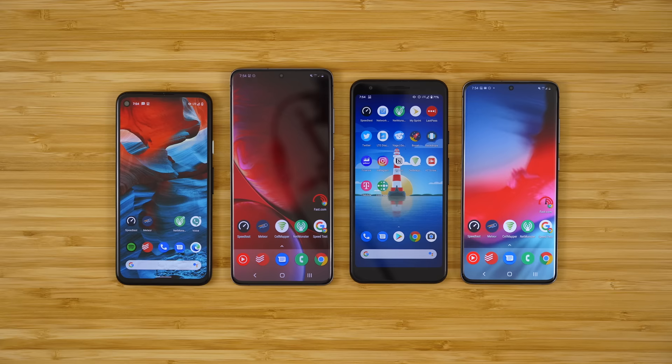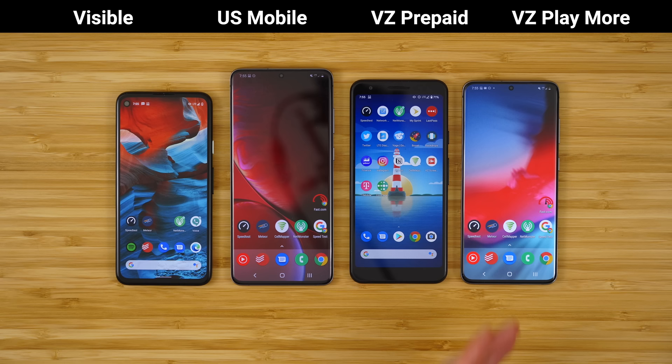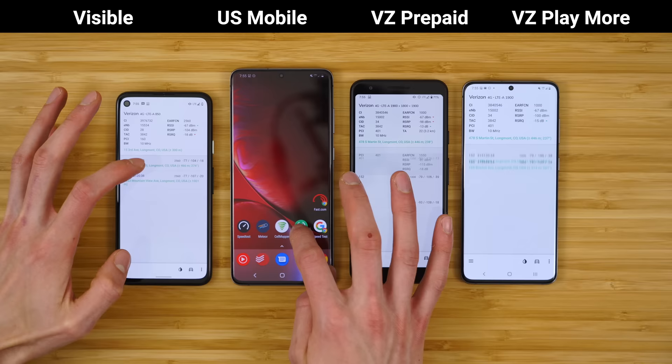Here we have a Pixel 4a on Visible, a Samsung Galaxy S20 on US Mobile Super LTE with no data speed caps. Here we have Verizon prepaid on a Pixel 3a, and here we have Verizon postpaid — this is their Playmore Unlimited plan on a Galaxy S20. Ideally I would love to have these all on the same device, but I do not have four $1,000 flagship phones. I'm trying my best here. Let's dive into NetMonster so you can get a little more information about what bands these phones are connecting to.